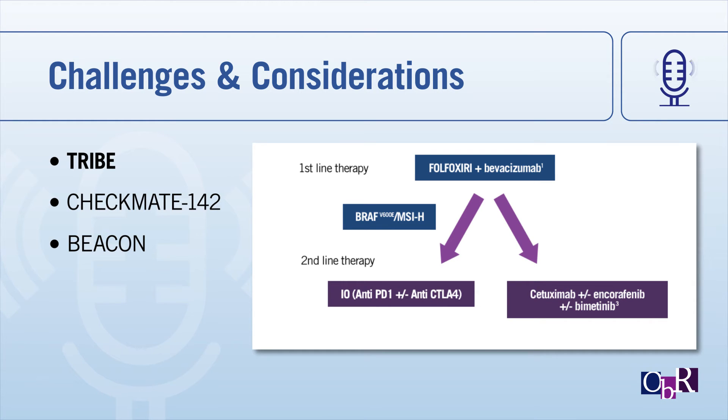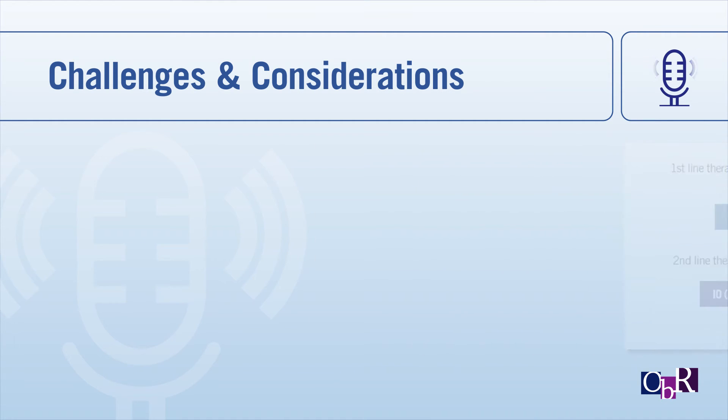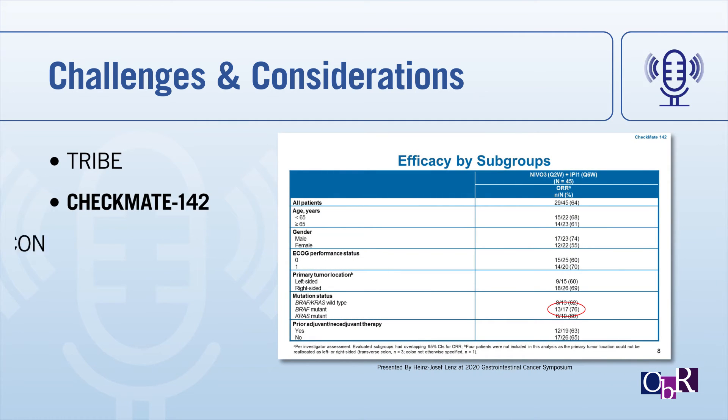In terms of what I would recommend, I would prefer an IO-based approach. When looking at studies treating MSI-high tumors, specifically MSI-high metastatic colorectal cancer, one study that comes to mind is CHECKMATE 142. In this study, they looked at treating patients with nivolumab monotherapy — an anti-PD-1 monoclonal antibody — and also investigated the combination of nivolumab plus ipilimumab. In terms of efficacy, overall response rate with nivolumab monotherapy was about 31%, but from the combination it can be as high as 64%.